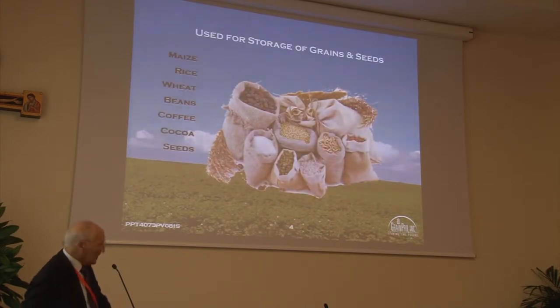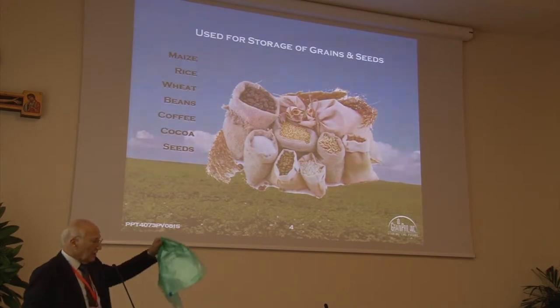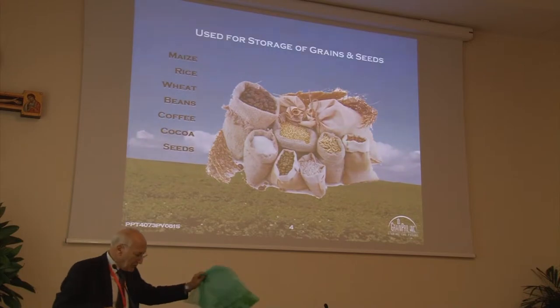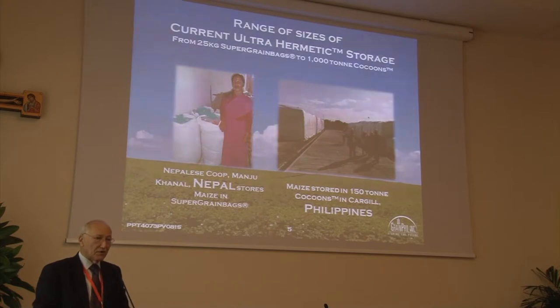What is it used for? A large number of commodities. As long as they're dry commodities, in our experience it works across the board. What do portable bags look like? Here's an actual small one — fits better with my briefcase than the large ones. On the left you see a nice example from Nepal: this young woman works at a cooperative, and you can see her bags with the outer bags, which are probably polypropylene or jute. On the right you see large hermetic storage — this is Cargill in the Philippines. Both happen to be storing maize, and it can be used either indoors or outdoors.